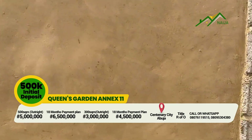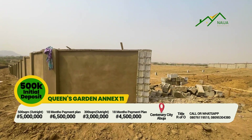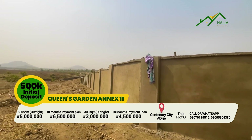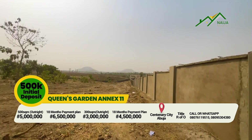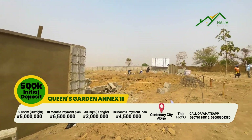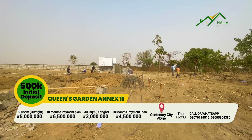Key into this now. On pre-launch sales, before the official launching is done, you can see that workers have started on site. The perimeter fencing is ongoing, and the gatehouse is, of course, under construction. You need to be part of this investment in Abuja.